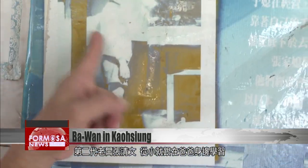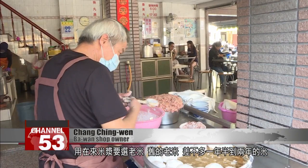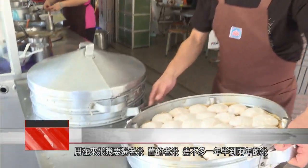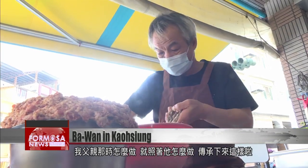Second-generation owner Zhang Qingwen learned the recipes as a young boy. The kid in this photo, that's me — next to me is my dad. He happened to be making Ba Wan's, and I was playing nearby and watching. To make the dough with long-grain, non-glutinous rice, you have to choose old rice, rice that's about 18 months to two years old. I just copied the way my dad did it back then and carried on the tradition.